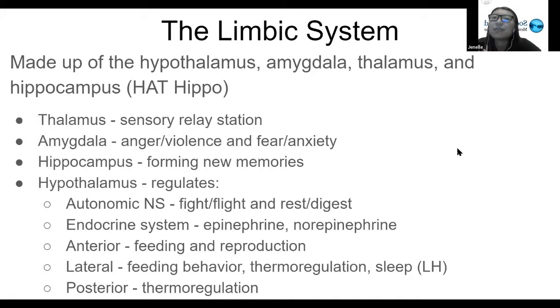The amygdala is responsible for anger or violence and fear or anxiety. The hippocampus is responsible for forming new memories — specifically turning short-term memories into long-term memories, which is its main function.